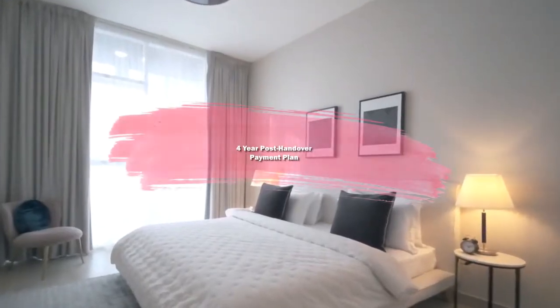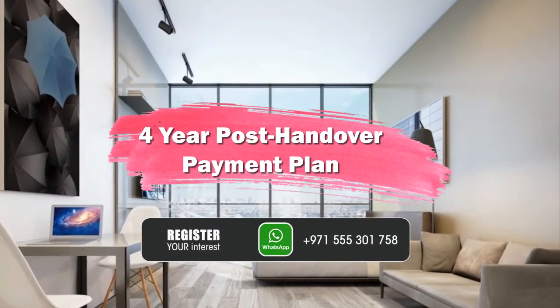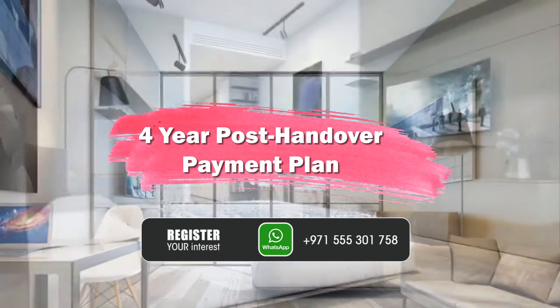Unmatched financing plans are available with four years post-handover, offering homeowners and investors great opportunities to secure exceptional long-term value.